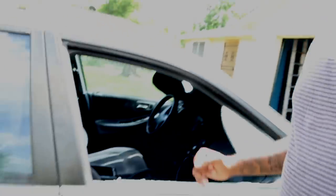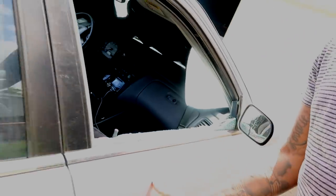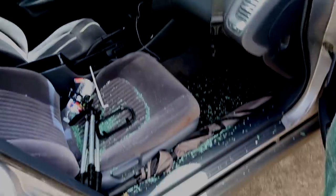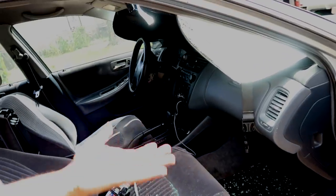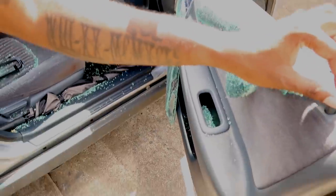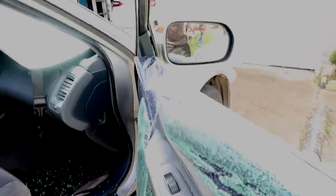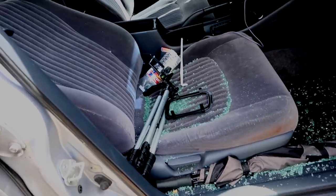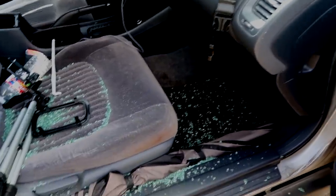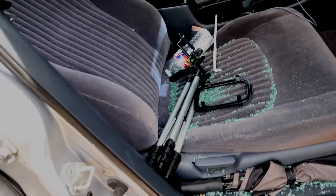Look at this — boom! Oh my god, look at this! I don't ever have to worry about locking my keys in the car because I can just do this — just pull this out, reach right in. There's glass everywhere but you can vacuum that up. That's amazing — look at this new feature!